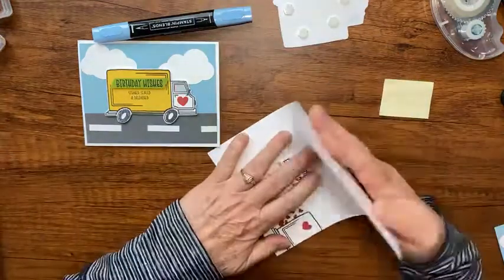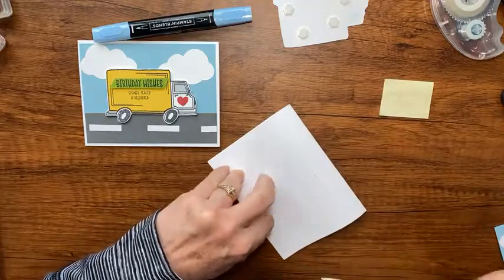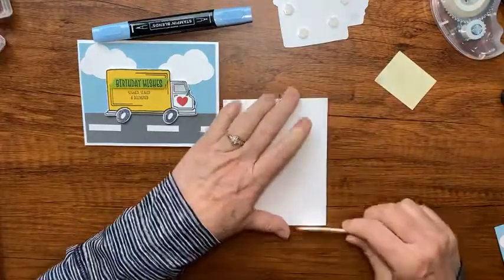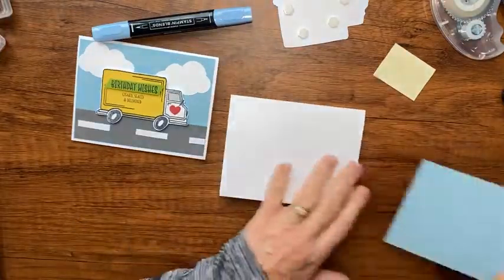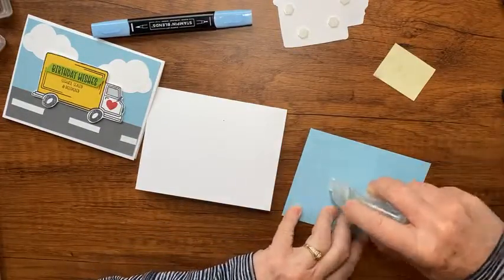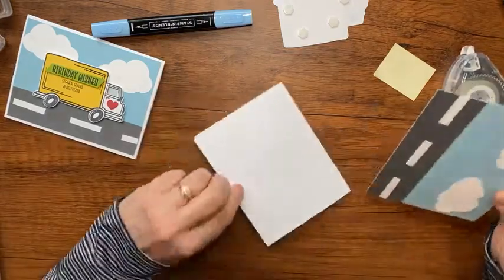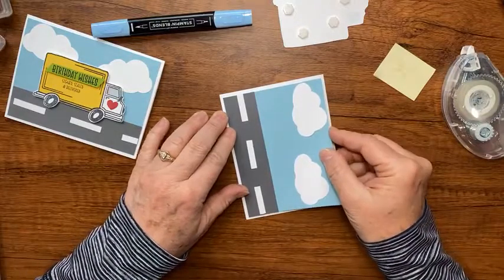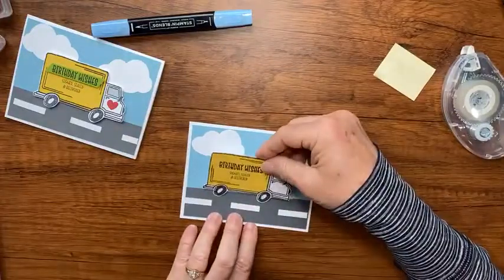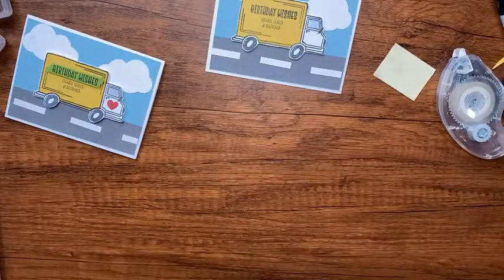Let me fold my card in half first using my bone folder to get a nice crisp fold. Then I'll take this background piece and add it with my tape runner - flick the dispenser this way so the tape doesn't have struggles starting. Now how cute! Let's place our little truck right about there - that looks good!